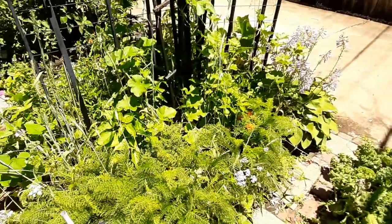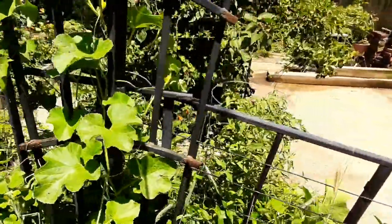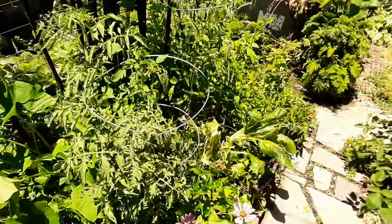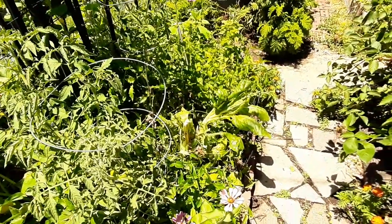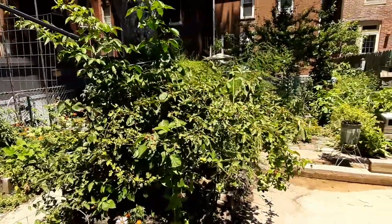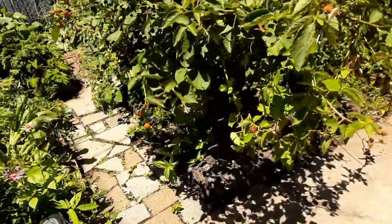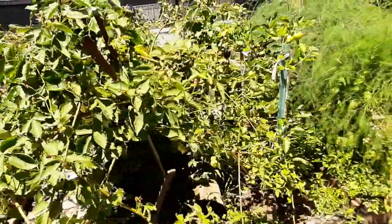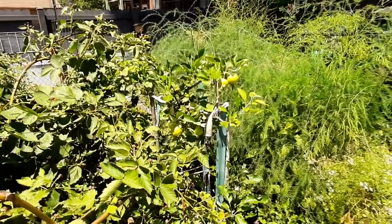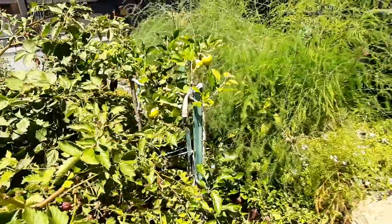Here we have two hybrid peppers in the front, some cucumber growing up the trellis, and two tomato plants back here as well as one swiss chard from last year. Here is our second blackberry bush. Underneath it we have some flowers and some basil. Right behind the blackberry we have an espalier grafted apple — each of the four arms are a different variety so it cross-pollinates itself to save room.